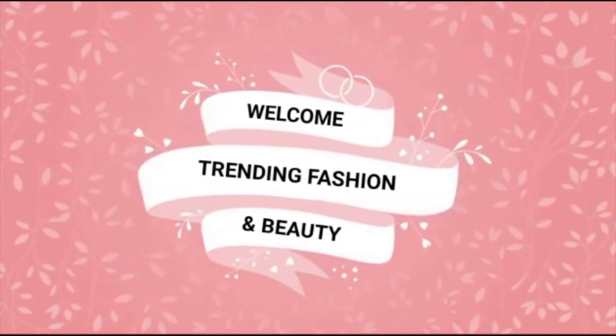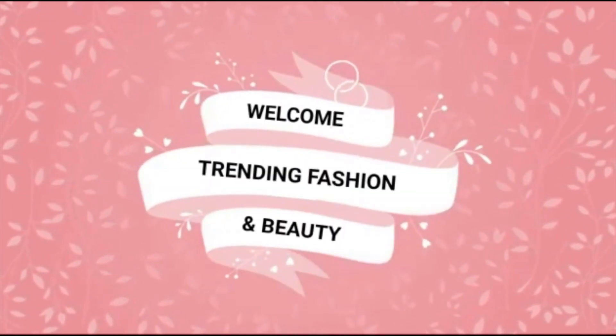Hey guys, welcome to my official YouTube channel, Trending Fashion and Beauty.